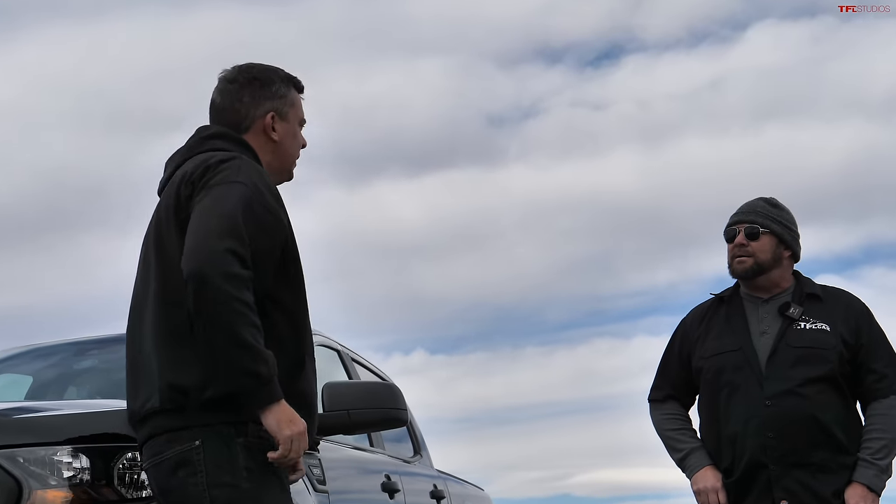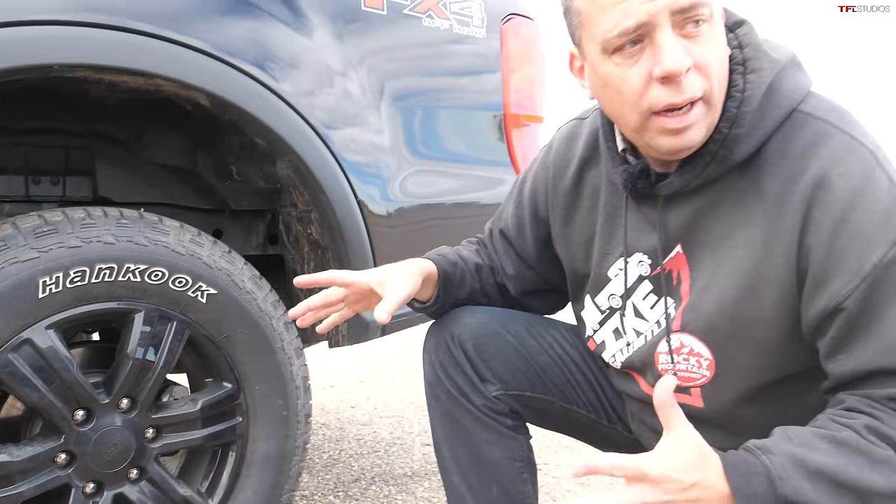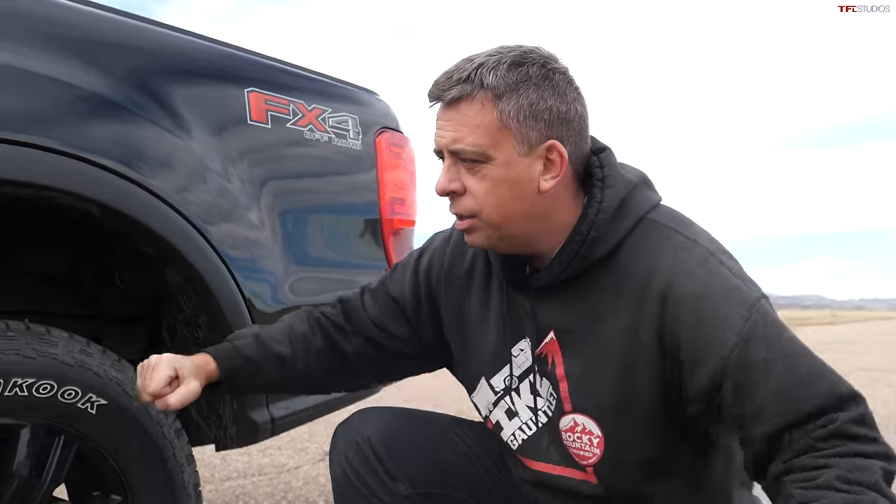As far as braking systems go, they're quite similar — both trucks have disc brakes all the way around, unlike the segment bestseller the Toyota Tacoma. It'll be interesting to see which one stops better. Betting on the Ford because it's lighter.